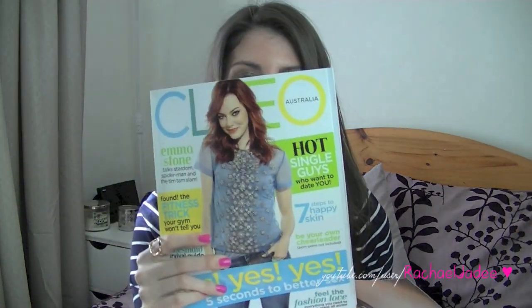Last but not least in my little fashion haul, I picked up two magazines. I got the new Cleo which has Emma Stone on the front — I absolutely love her. And then I have the new Cosmopolitan which has Miranda Kerr on the front, who I also absolutely love. So I'm going to go read about fashion, beauty, and the dirty little lives of celebrities and finish this video.